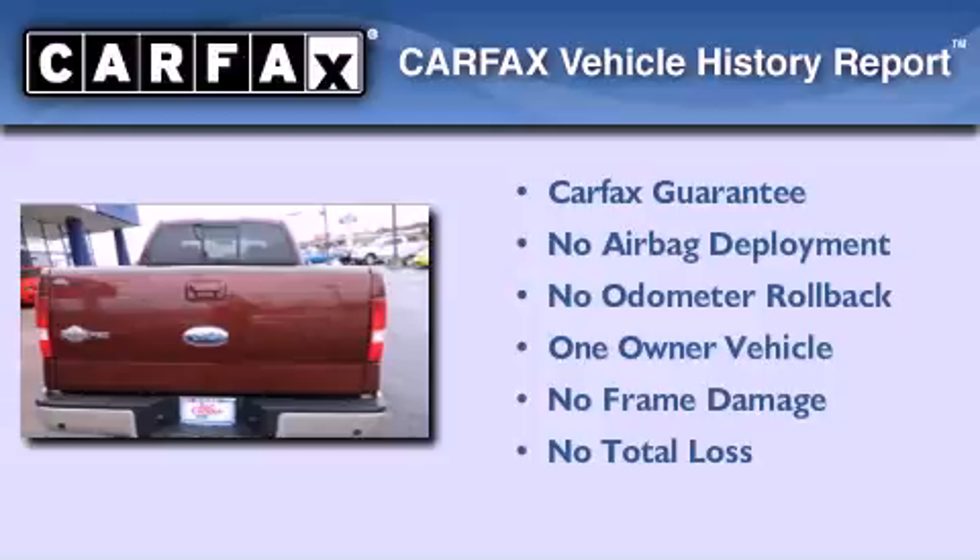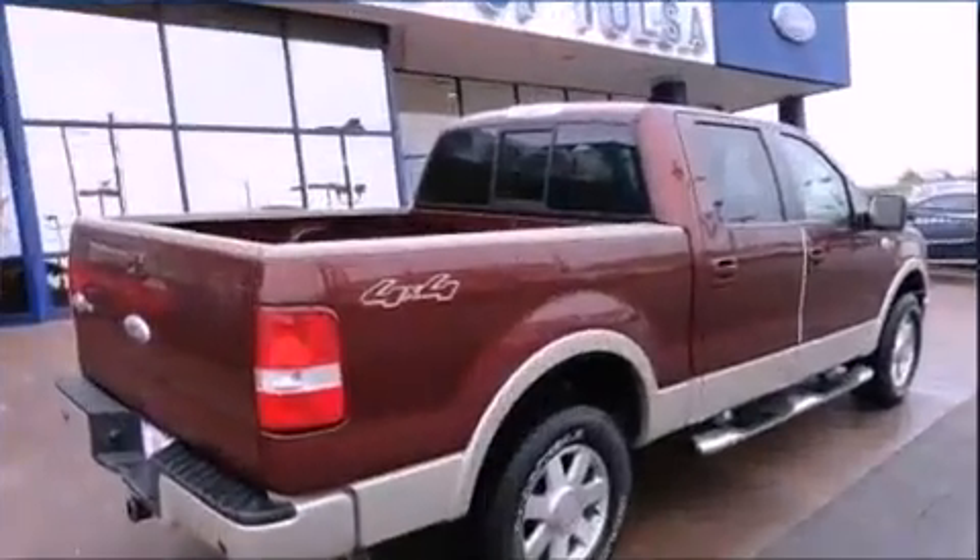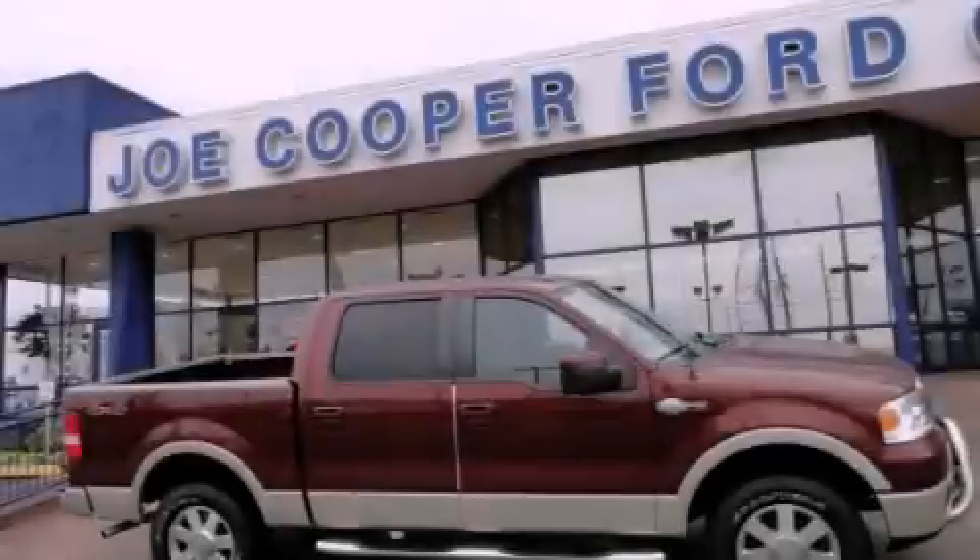This Ford has had only one owner, and it qualifies for the Carfax buyback guarantee. This vehicle is sure to sell fast — call and arrange your test drive today.